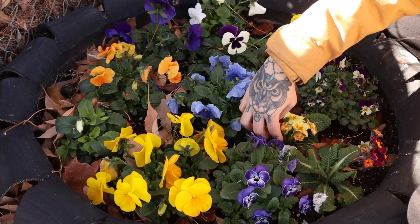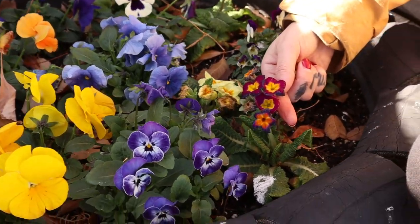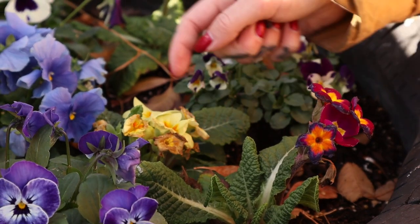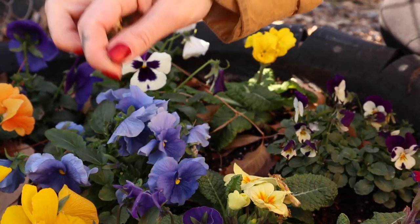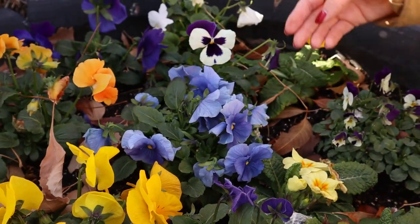I forgot to mention another great option: primroses. They come in some fun colors too — just removing the dead blooms, these are fun. The pansies really draw me in — look at all the different fun shades.